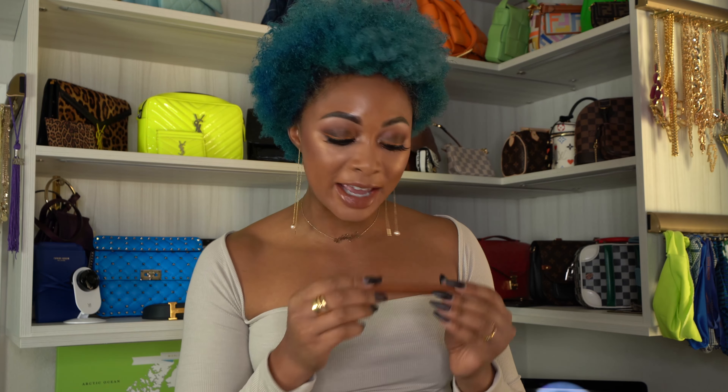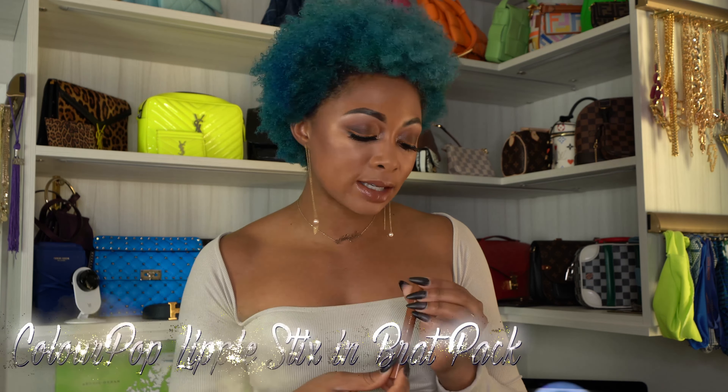Hey y'all, welcome to my channel. Today I'm doing my Chanel collection and it's very small compared to what I've seen, but it is my collection. I love everything in it and I cannot wait to share it with you. Since this is the Lux and Lipstick channel, my lip of the day is the ColourPop Lippy Sticks in Brat Pack. This is from their newest collection called Wild Child. It's a gorgeous nude — super creamy on the lips. Check it out if you're a lip junkie like I am.